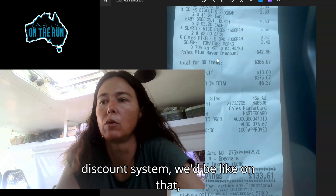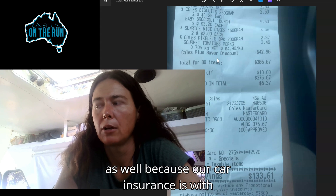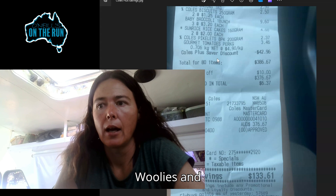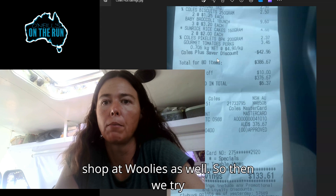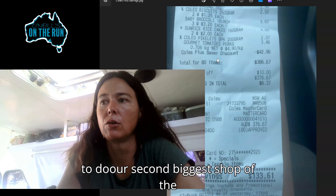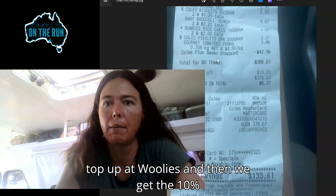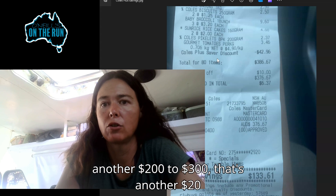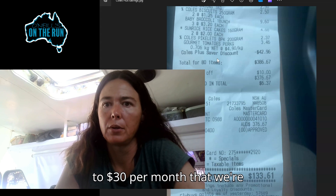I wish Aldi had a discount system — we'd be all over that. But we do use the Woolies one as well because our car insurance is with Woolies, and that also means we get a 10% off shop at Woolies too. So we try to do our second biggest shop of the month midway through the month, a top-up at Woolies, and we get the 10% off that one as well. If that's another $200 to $300, that's another $20 to $30 per month that we're saving.